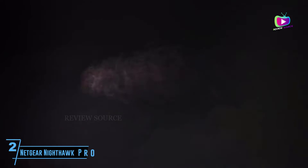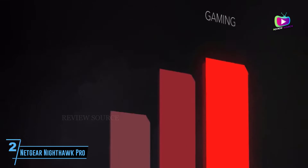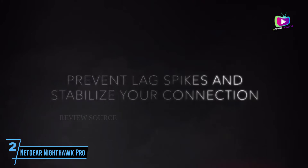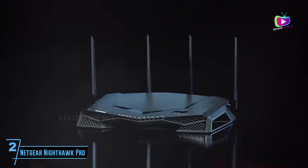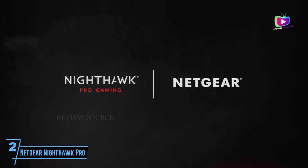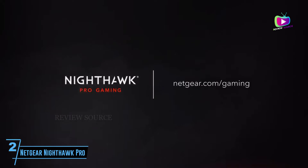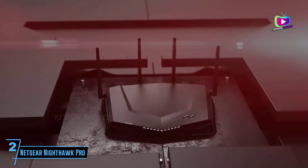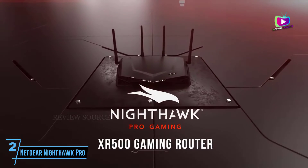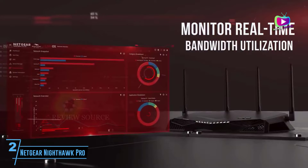At number 2: the Netgear Nighthawk Pro Gaming XR500. Speed with no compromises — if you're a hardcore gamer, it can be maddening when your roommates are watching Netflix or downloading their own games at the same time. You should take a look at the Netgear Nighthawk XR500. Not only will this elite gaming router deliver a ridiculously fast 2.2 Gbps speed, but with MU-MIMO support, unique gaming features like location-based connection filtering and QoS, you can game all night without hitting a paralyzing lag spike.